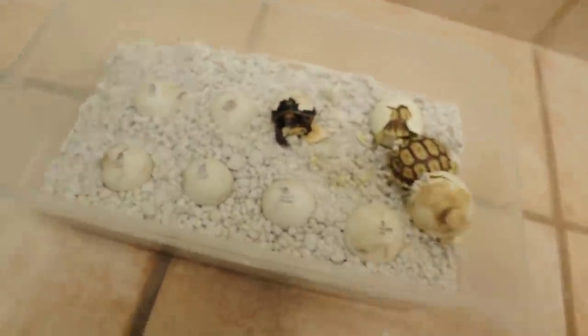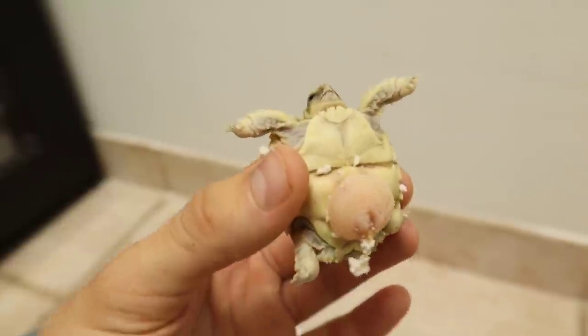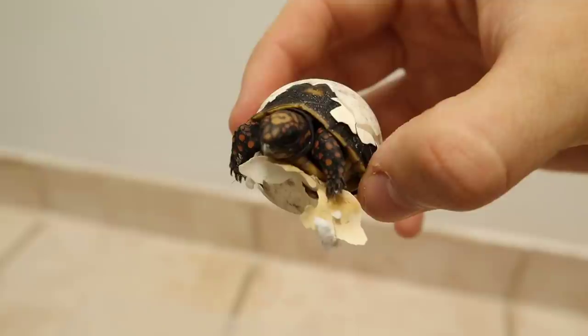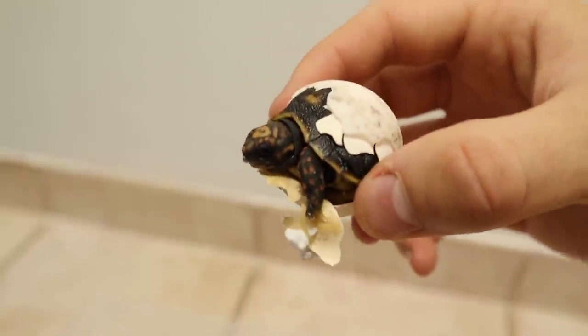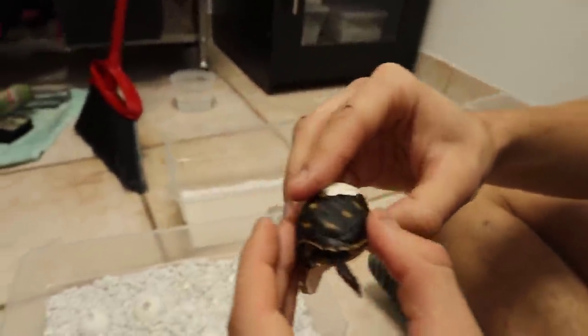I am so excited to announce that some of the baby tortoises have started to hatch here at the house. Oh my goodness, look at that — look at this little guy! This yolk sac should be absorbed in about a day or two, and this little guy is probably going to be in the egg for about another day or two. We'll peel it and then pull him out.